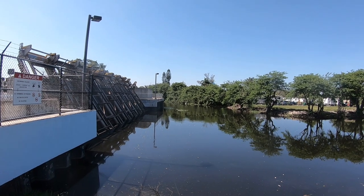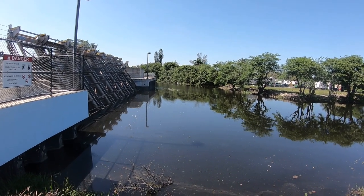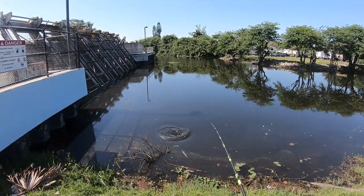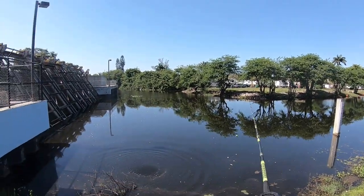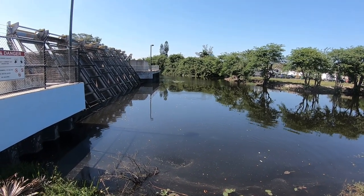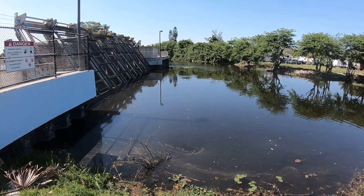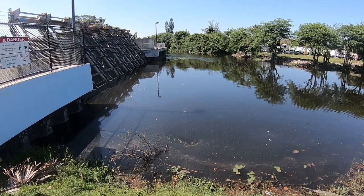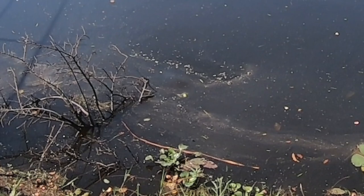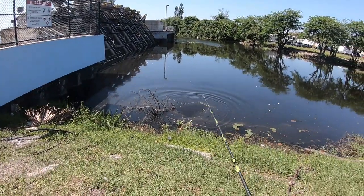Oh my god. Oh, that was a tarpon — that was a tarpon, you guys! Come on baby, come and get it. We might have to see if this tarpon wants to eat a glizzy — that would be hilarious. Oh come on. Oh that was a huge snook! Oh my god, oh my god.